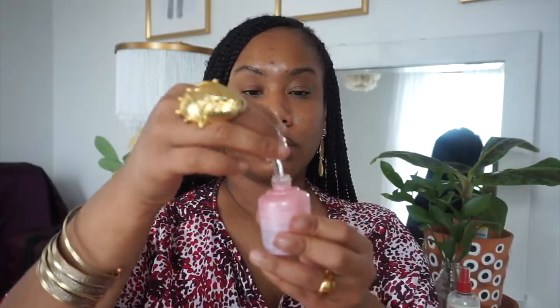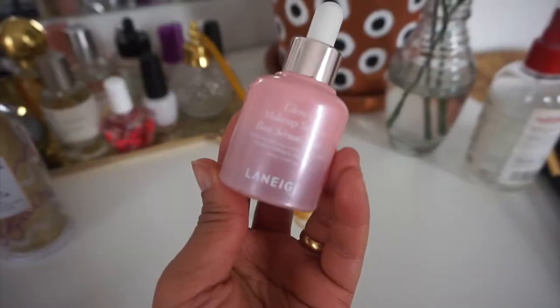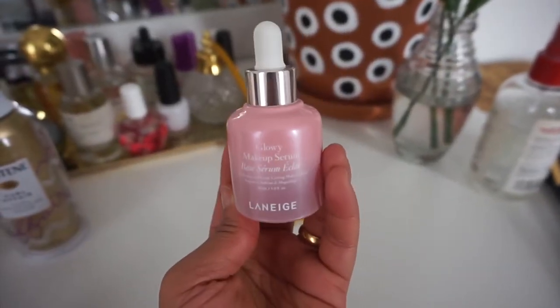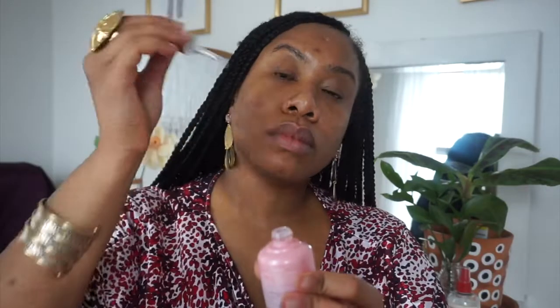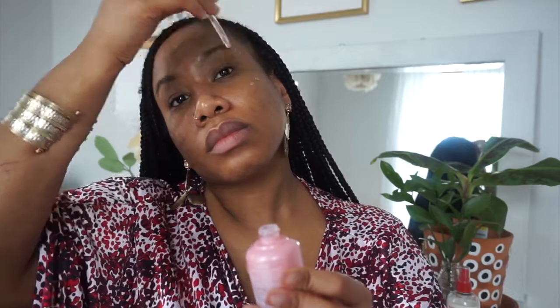Next is the glowy makeup serum from Laneige. This is a new thing I got from them and I've been using it as a primer. It's a really nice alternative to the more sticky, tacky primers. Again, everything is lightweight and doesn't feel heavy — it makes my skin feel really nice and super hydrated.